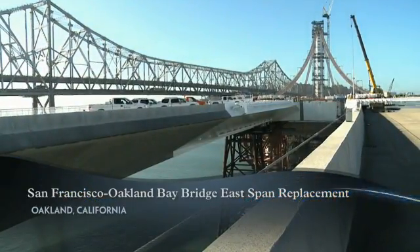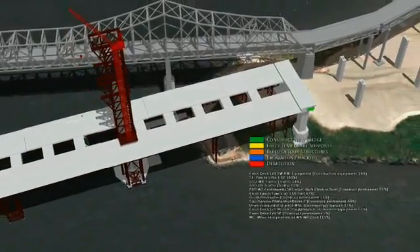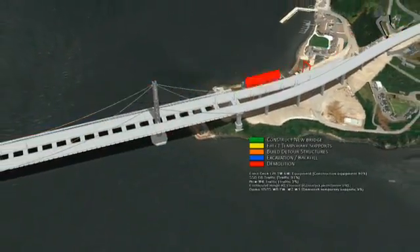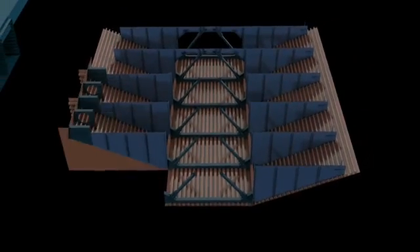For the replacement of the east span of the San Francisco-Oakland Bay Bridge, Parsons-Brinkerhoff produced an integrated 4D model incorporating the construction schedules of multiple contractors. The model was created by linking project data to schedules of contractors already at work on the project, as well as schedules created by the design team for parts of the project still in the design phase.